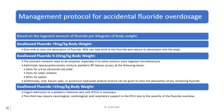If 5–15 mg per kg body weight is swallowed, the stomach contents need to be emptied, especially if no other poisons were ingested simultaneously. Administer Ipecac-Paediatric BP (Ipecac Syrup) at the following doses: 10 ml for an 18-month-old child, 15 ml for older children, and 30 ml for adults. Additionally, milk, Epsom salts, or aluminum hydroxide antacid mixture can be given to slow absorption of any remaining fluoride.